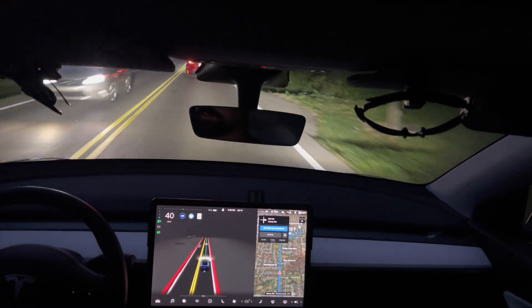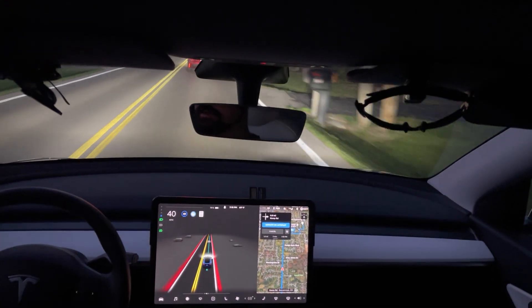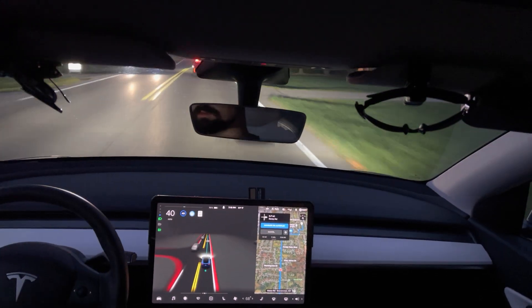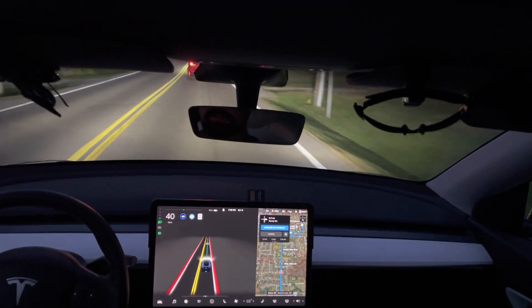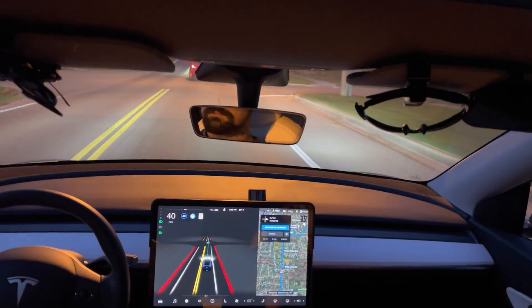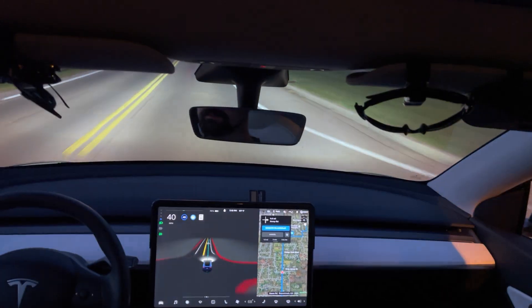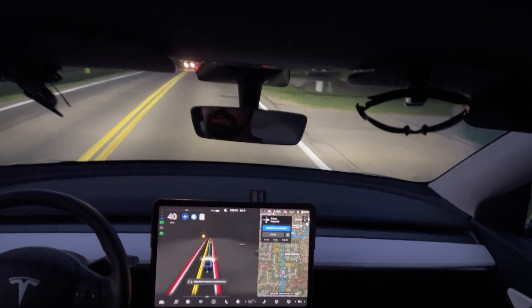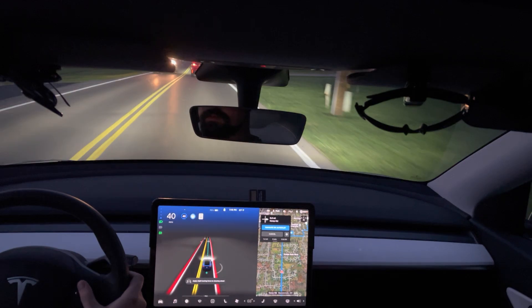It's definitely picking up on a lot of the driveways and the cars in the driveways, and they're reasonably far away. Now it's giving more space — well, I've hit the max speed I set it to, so it's giving more space because that guy ahead is driving faster.